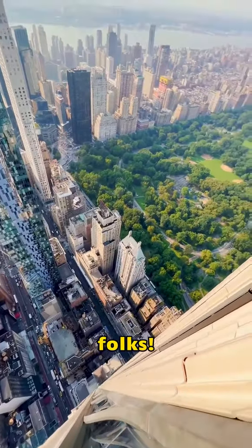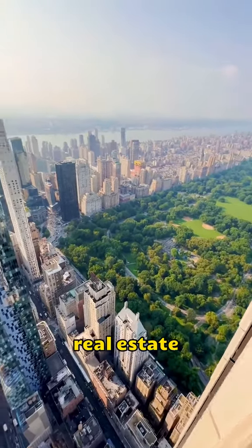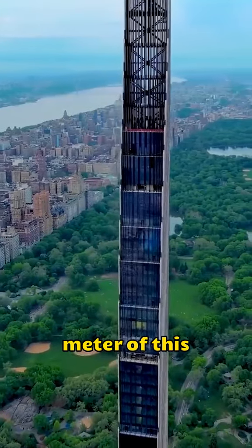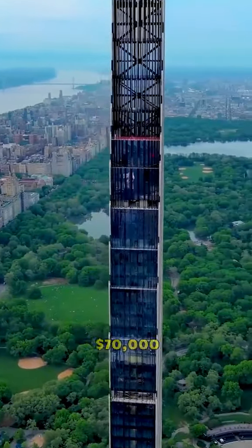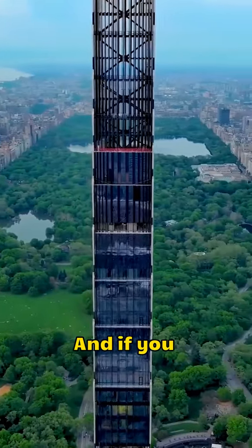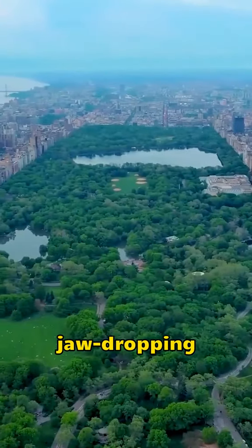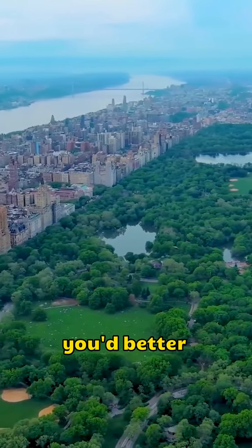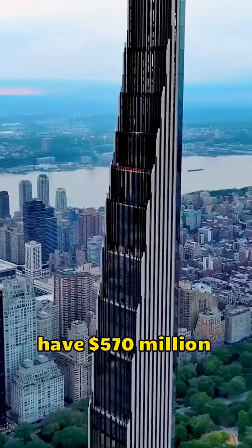Hold on to your hats, folks. We're diving into some real estate extravagance here. Picture this: every square meter of this place costs a whopping $70,000. And if you want that penthouse with jaw-dropping views of Central Park and Manhattan's skyline, you'd better have $570 million to spare.